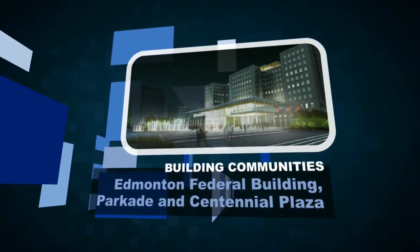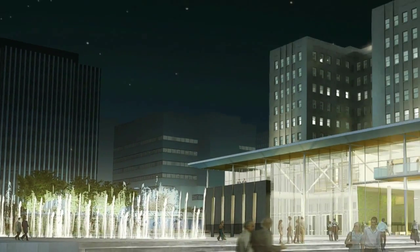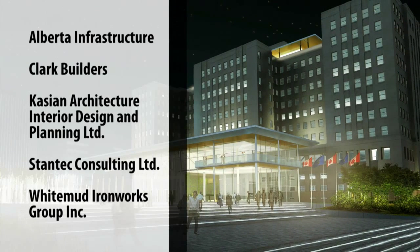The Edmonton Federal Building was slated for a major renovation, which included an underground parkade and a new public space. Steel was the obvious solution for the project's challenges.